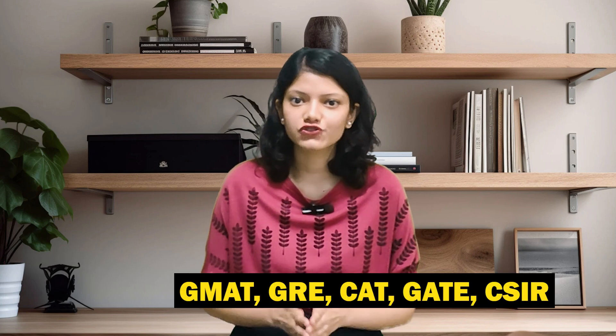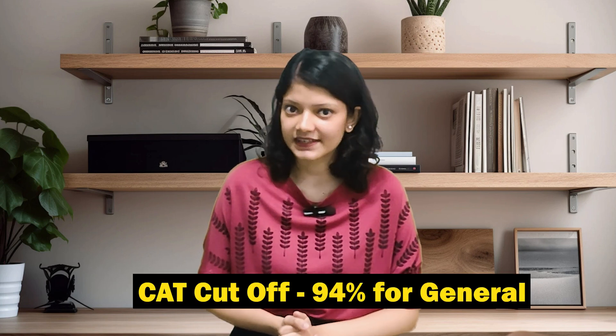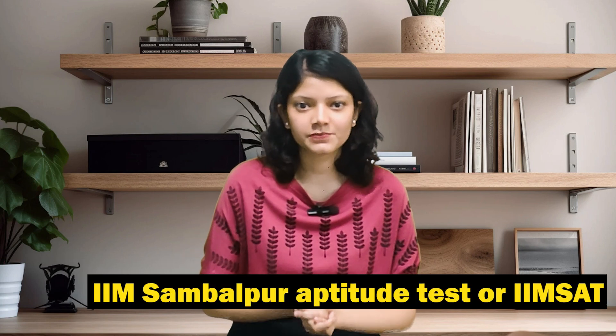Let's talk about the admission process. For admission, you have relevant entrance exams like GMAT, GRE, CAT, GATE, and CSIR, and you need to achieve the minimum score. IIM Sambalpur's CAT cut-off is 94 percentile for general category candidates. After this, candidates are shortlisted for the personal interview, which is conducted and then the merit list is prepared for qualified students. For some programs, candidates appear for the IIM Sambalpur Aptitude Test, also known as IIM SAT.